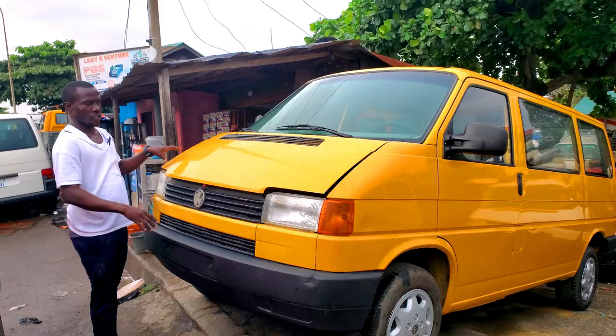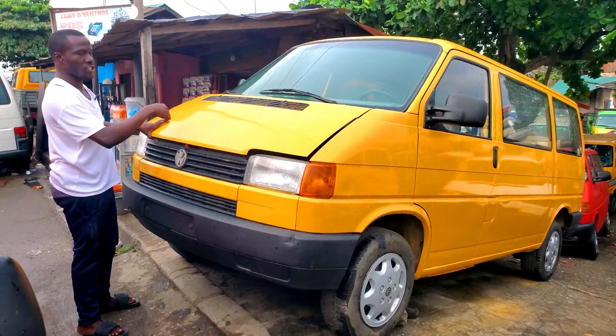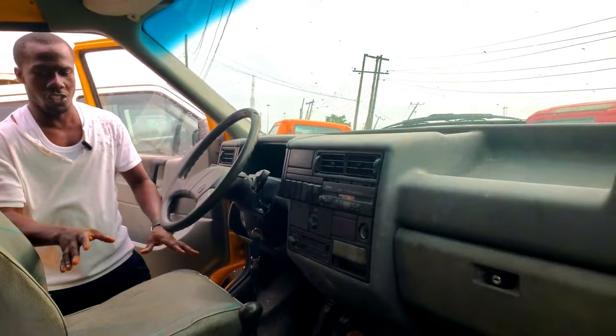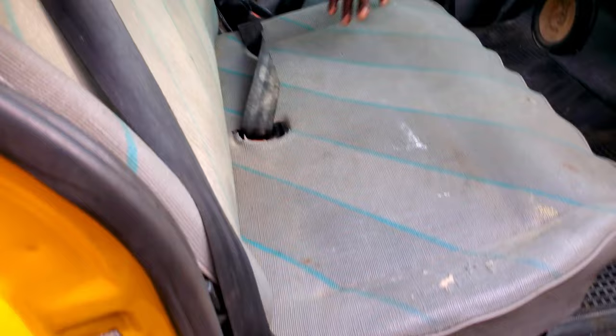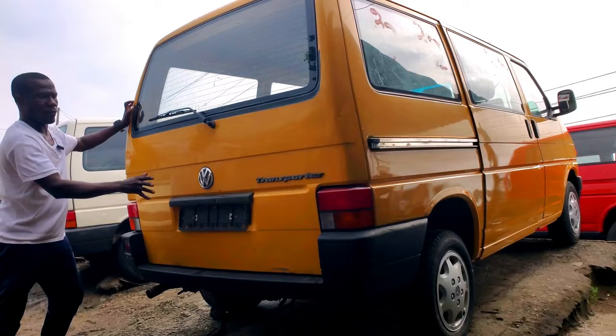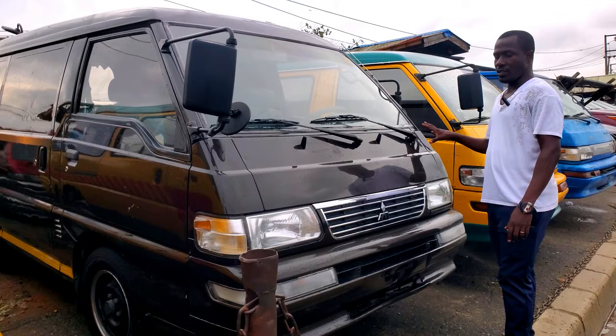This 2005 Volkswagen Transporter diesel — come let me show you the engine. This one is four-plug direct, accident free, no dent, battery is working fine, engine is working perfectly. This is the driver's side and two passenger sides — it's foreign use. There's no chair in the back, it's a diesel four-plug pickup. The price tag on it is 3.9 million naira.